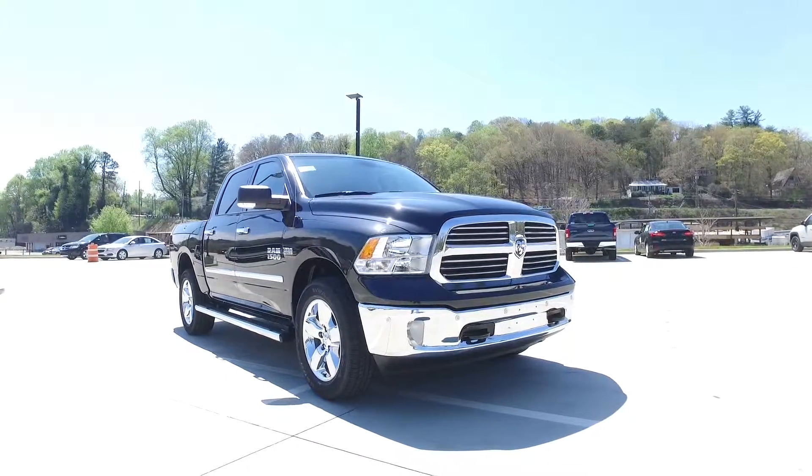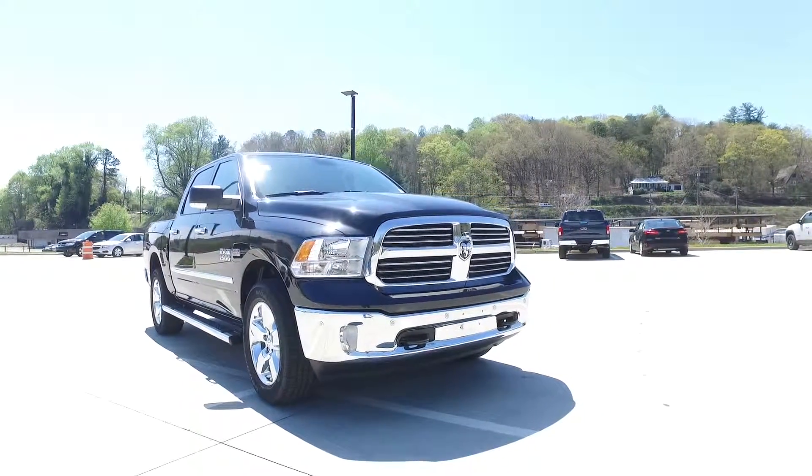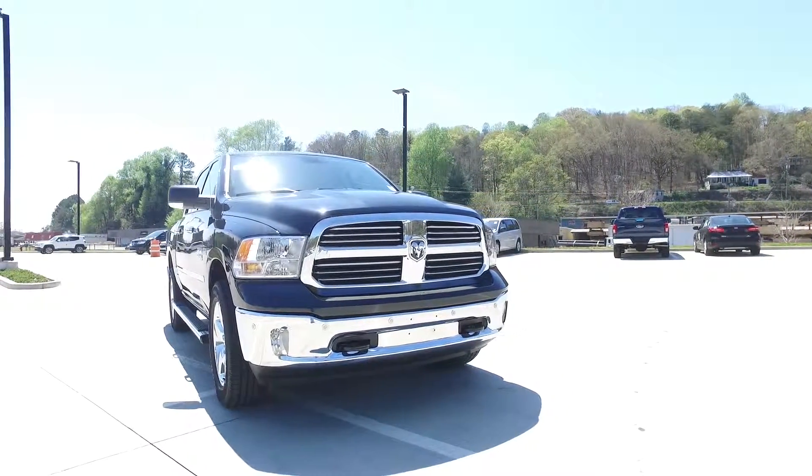The Ram 1500 comes in 3 cab configurations, 3 bed lengths, and 12 different trim levels.